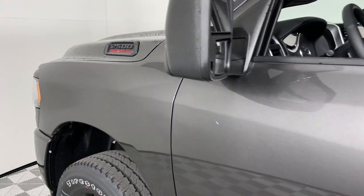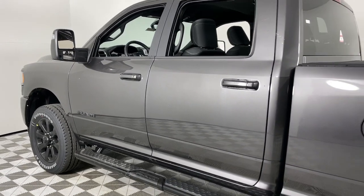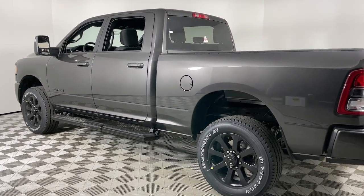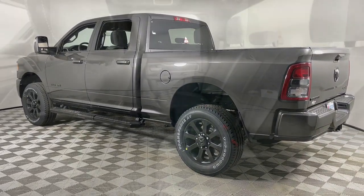Look no further than the 2024 Ram 2500. The Ram 2500 has what it takes to get the big jobs done right. It's infused with heavy-duty capability, connected, convenient, comfortable, and built to last.